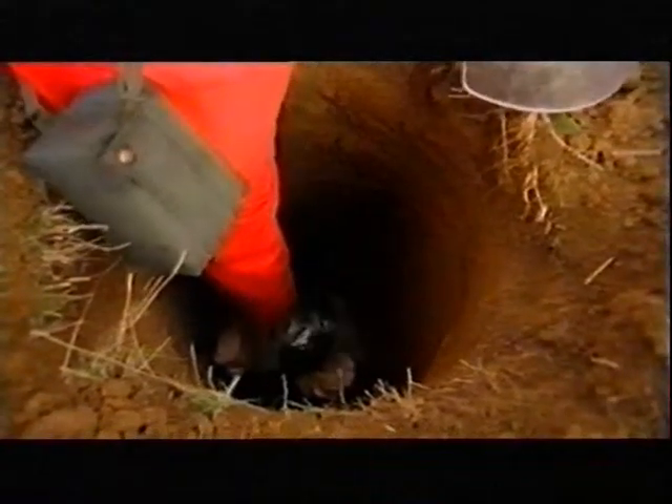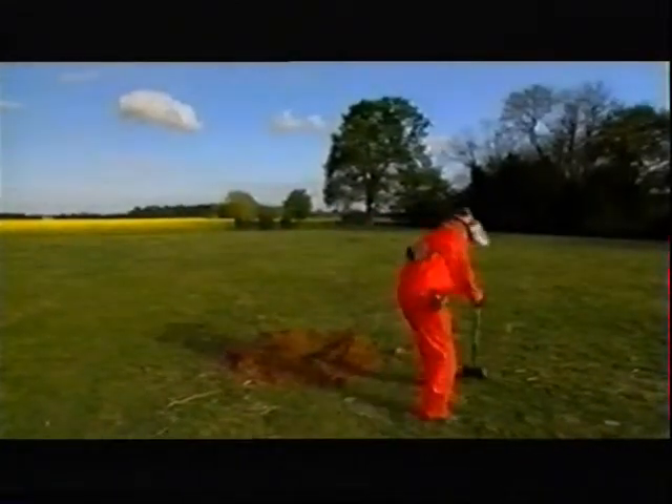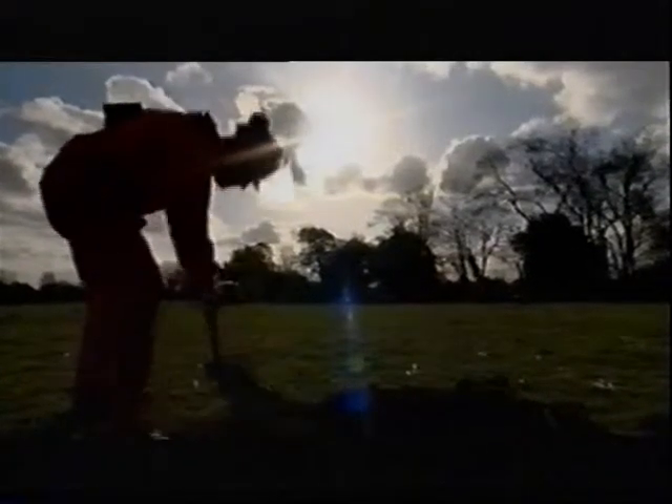The same would happen, but on a giant scale at Messines. So just how powerful is it? We'll detonate four and a half kilos — about nine pounds. At Messines, each individual mine was as large as 90,000 pounds.